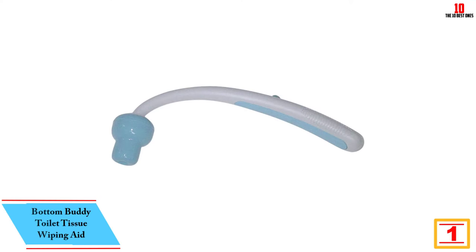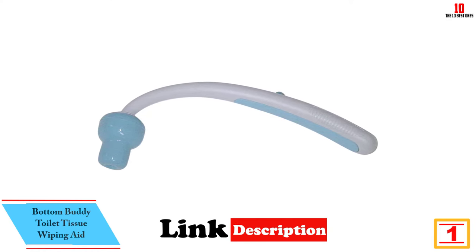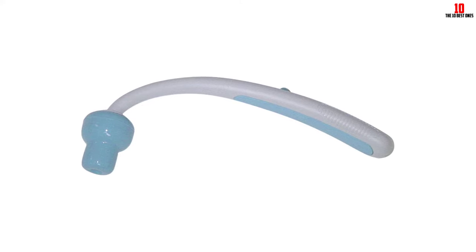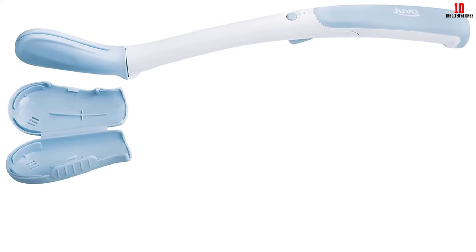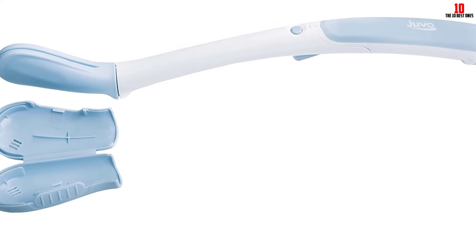And finally at number one, we have the Bottom Buddy Toilet Tissue Wiping Aid. It is a revolutionary hygiene wand designed to restore independence and privacy in bathroom hygiene. With its unique Sure Grip design and retractable tulip pedals, it securely grips tissue for efficient cleaning. This wipe aid is perfect for elderly, disabled, injured, pregnant, and other individuals with limited range of motion. Its advanced ergonomic design features an 11-inch curved handle for comfortable usage.